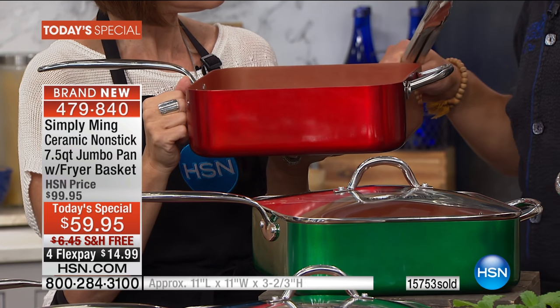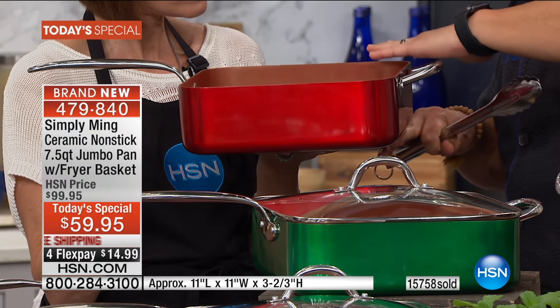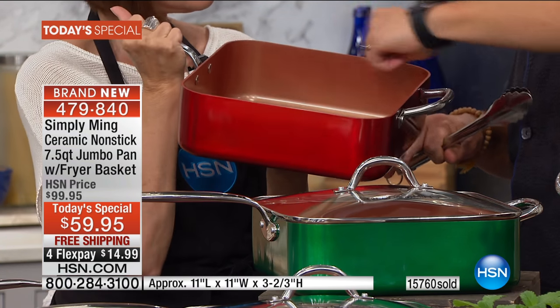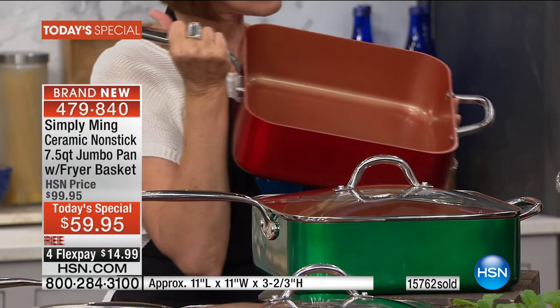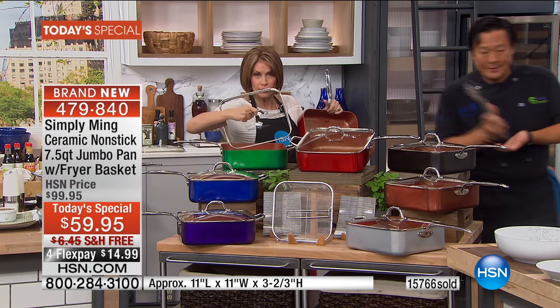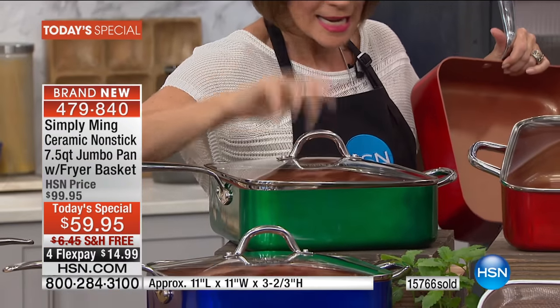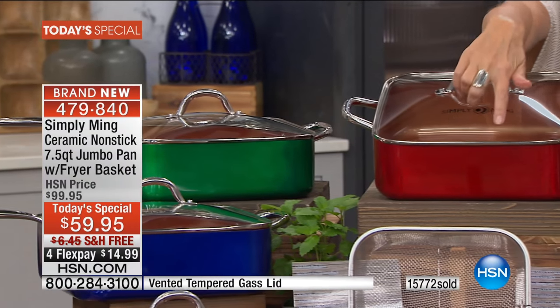The height gives you not only volume, but when you sauté and cook, it's not as messy because the splattering doesn't go everywhere. So it's almost like an edge. And don't forget, we're including that look-and-cook tempered glass lid, included free, plus your fryer basket - everything for $59.95.